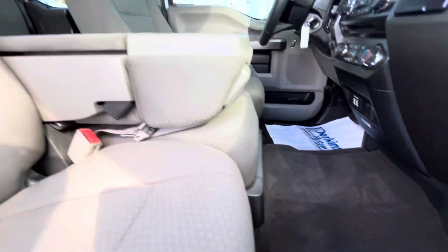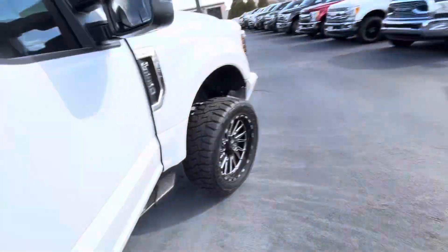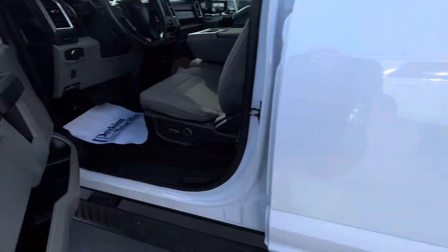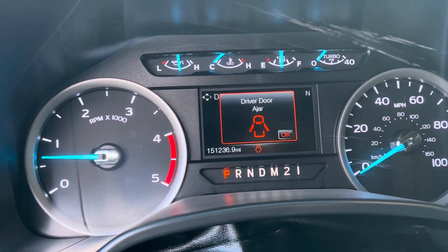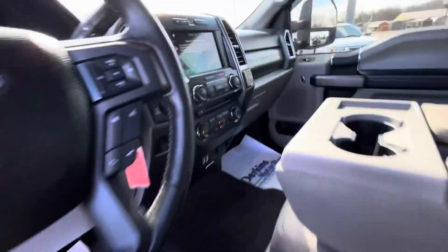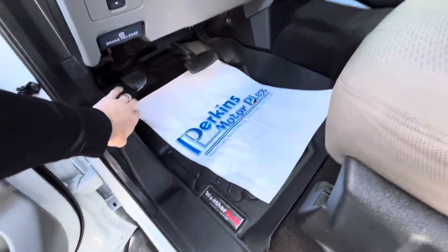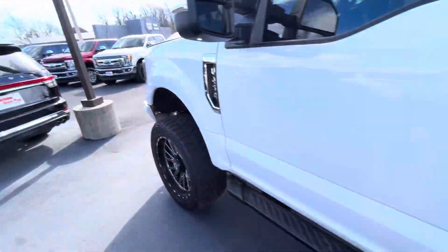The carpet and everything is in phenomenal shape as well. Let me open it up here and open the hood. You can see the cluster here at 151,236 as it sits now. Driver's seat is in phenomenal shape as well. Of course, your screen there. This truck is sold as is, so we don't have any warranty coverage on it. But we do have some options that could pick up a little bit of the powertrain, even though it is deleted.